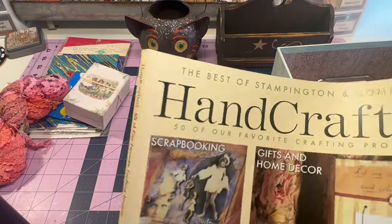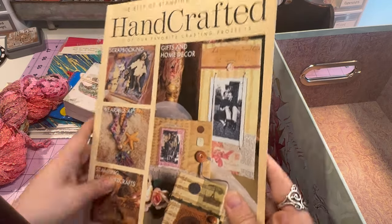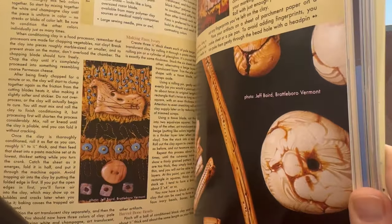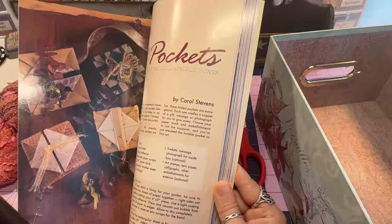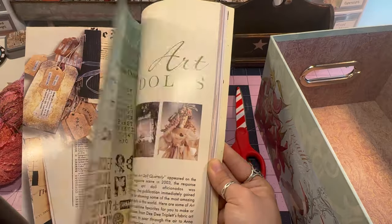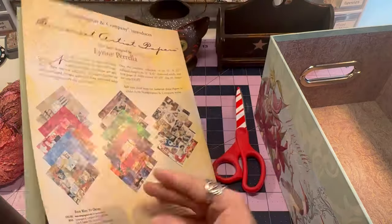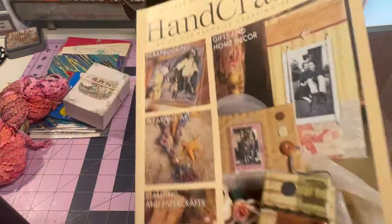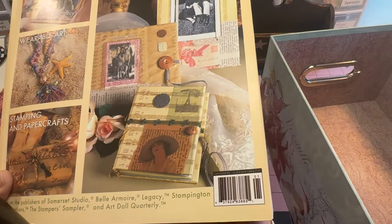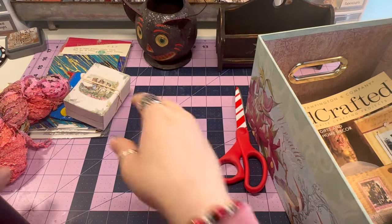The last thing in this bin is this magazine book — 'Handcrafted.' I thought there might be some good ideas in here, just for some light reading. I love fiber arts and would love to get into them. There's like fabric beads, so maybe there's good ideas I can share with y'all. It's called 'Handcrafted' by Stampington and Company — looks like it was $14 originally.